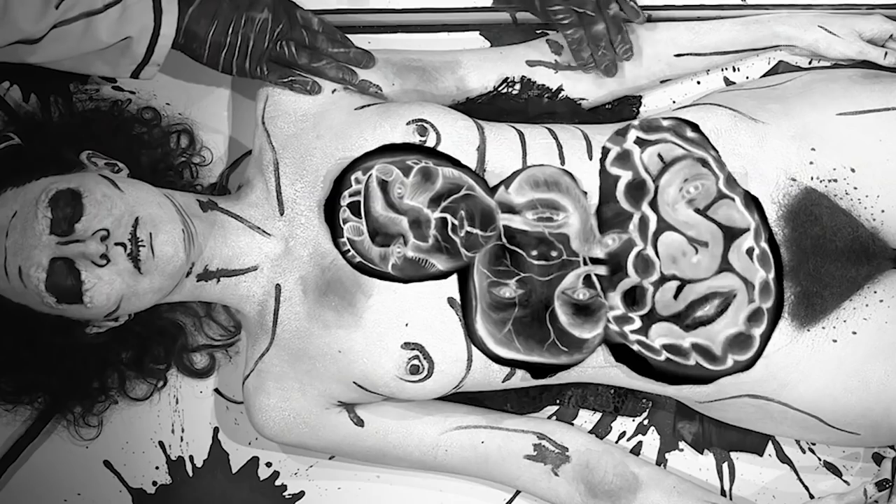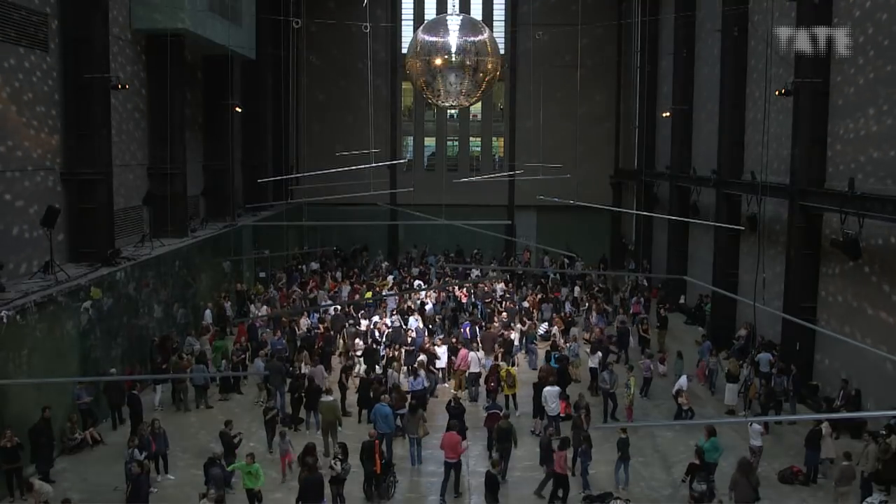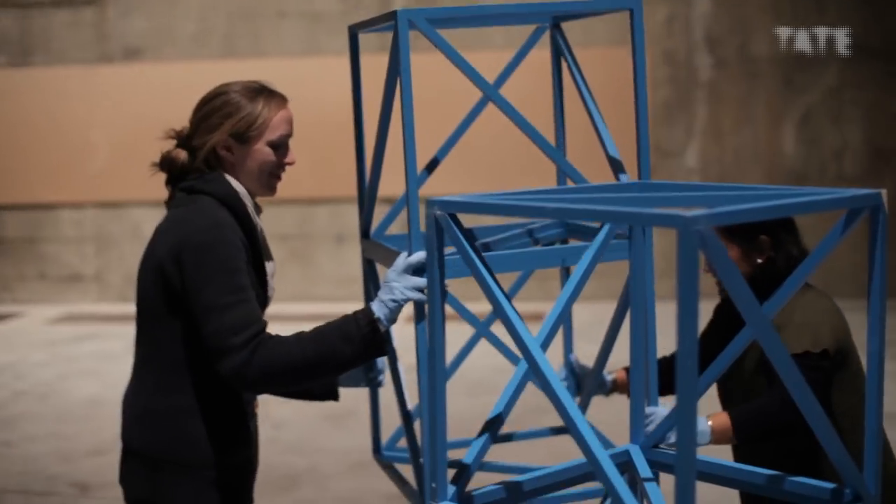Hi, my name's Jacqui Klein and in this series we're going to be taking a close look at what's called performance art, exploring five different ways in which we might encounter it inside and sometimes outside the museum. We'll also be trying to answer questions like, why are these people dancing in a museum? Why am I allowed to touch this? And is this really art?